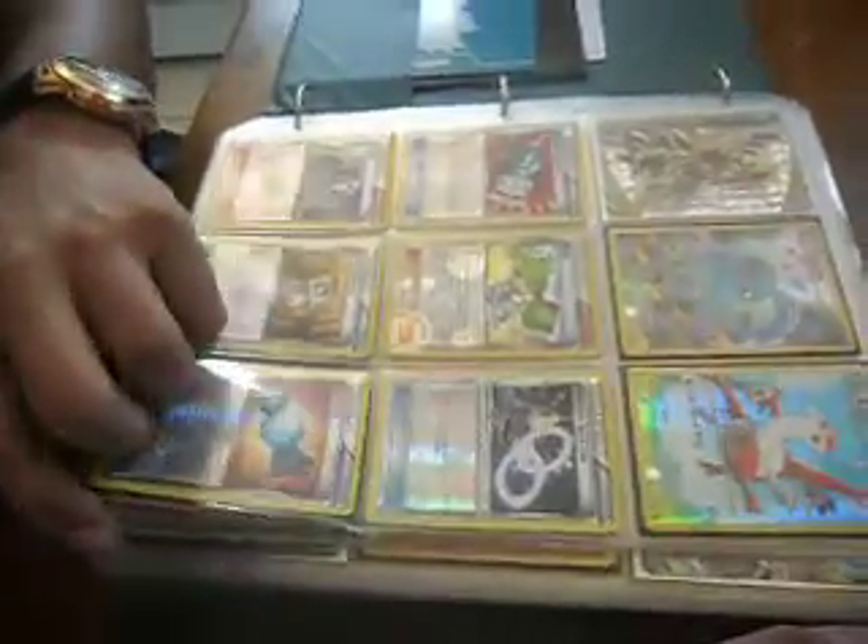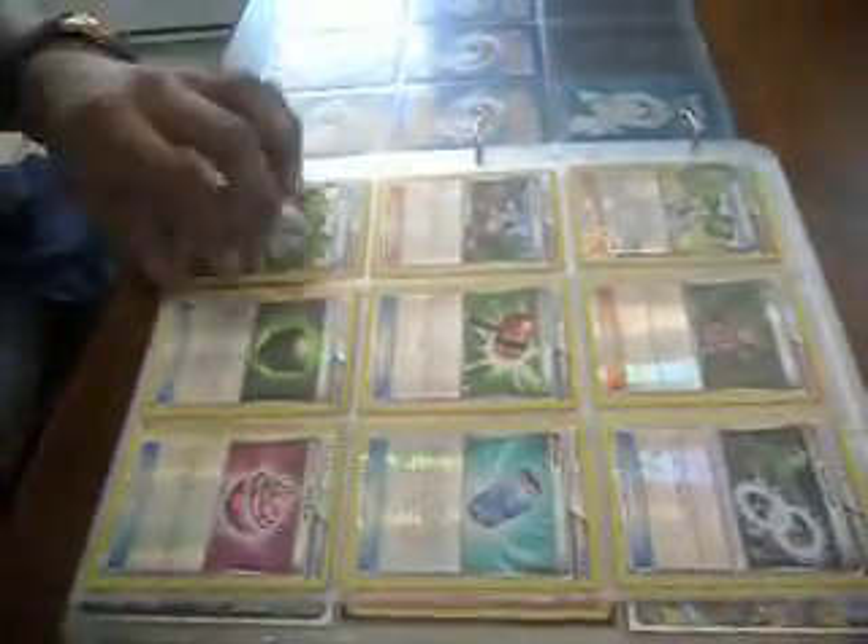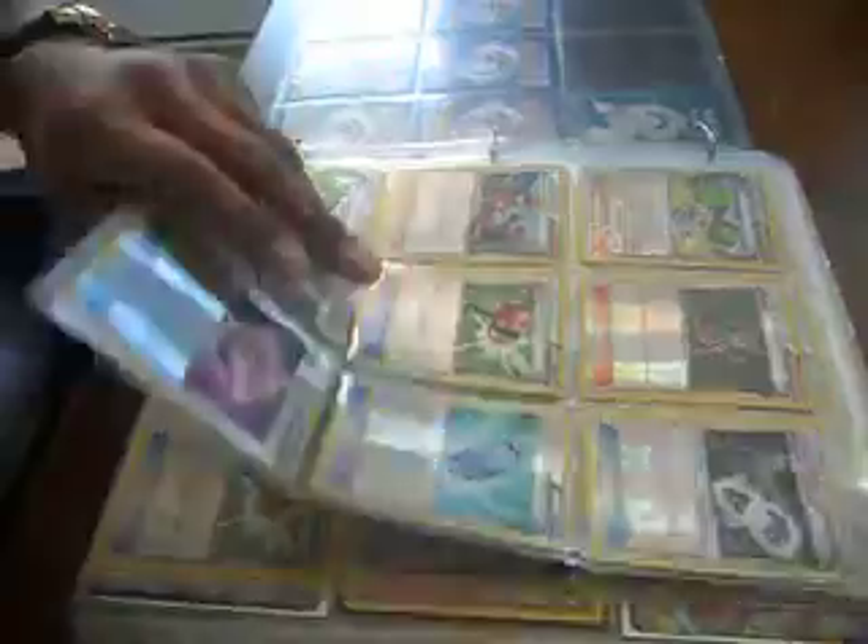Here's some trainer cards I have — these are shiny. Anyone interested?